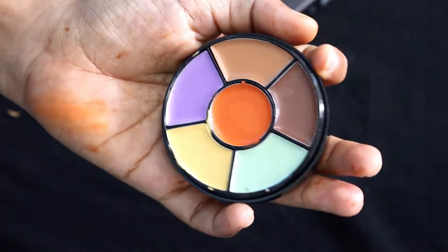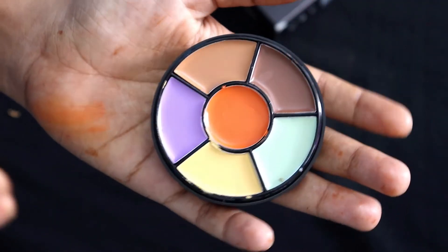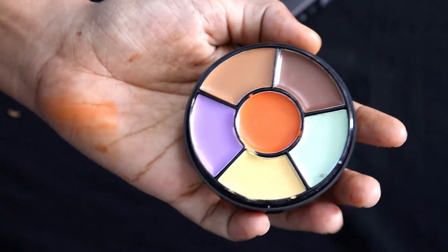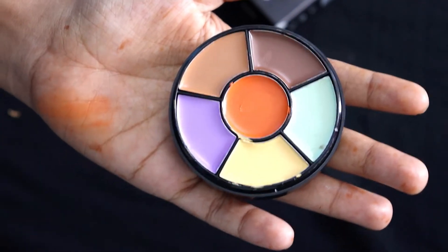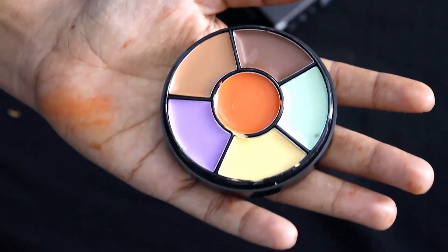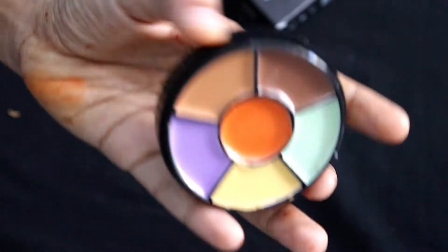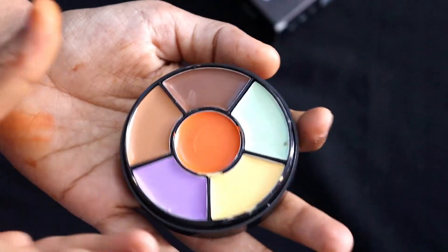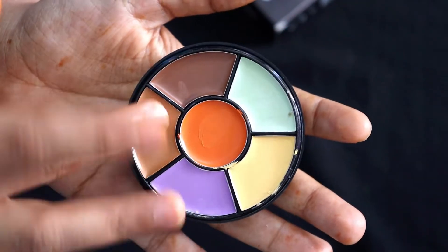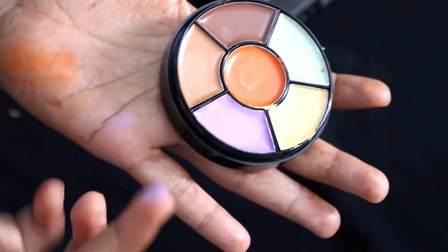So if you need it, you can buy it in a very low range and affordable price. You can get a color corrector palette at a very reasonable price. There are also high-range brands, but you can get so many shades in one palette. It's very nice, compact size.